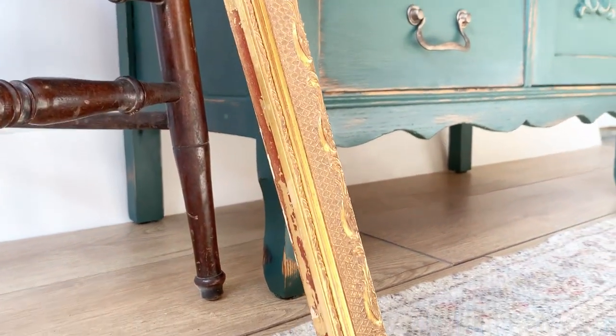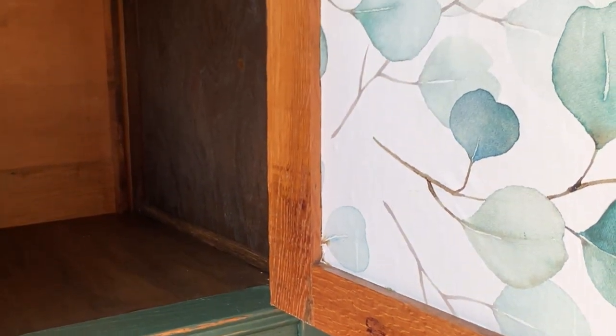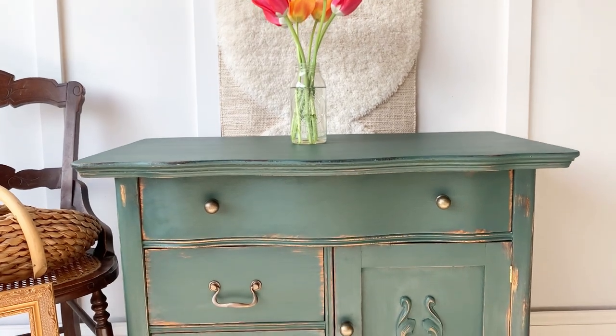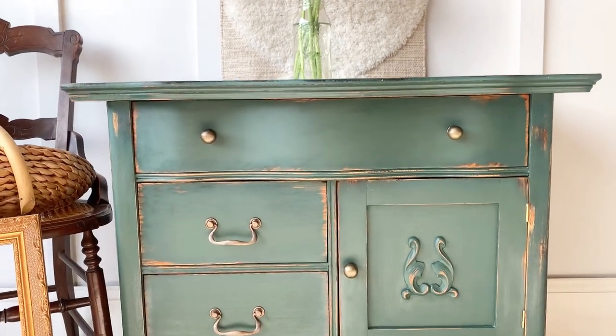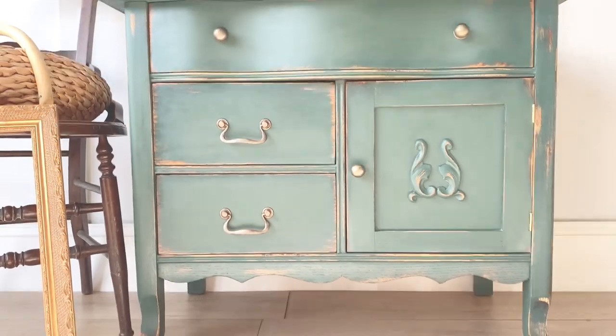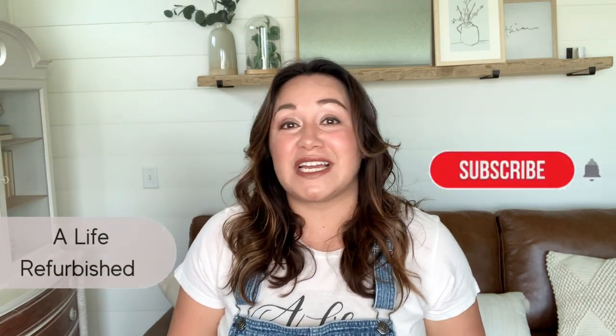Let me know in the comments if you still love farmhouse style or if you've grown out of it — I would love to know. Thank you so much for hanging out with me today. I hope that you found today's video helpful. Don't forget that just like there's hope for these pieces of furniture, it doesn't matter how tough things get — there's always hope for you. I will see you guys next week.